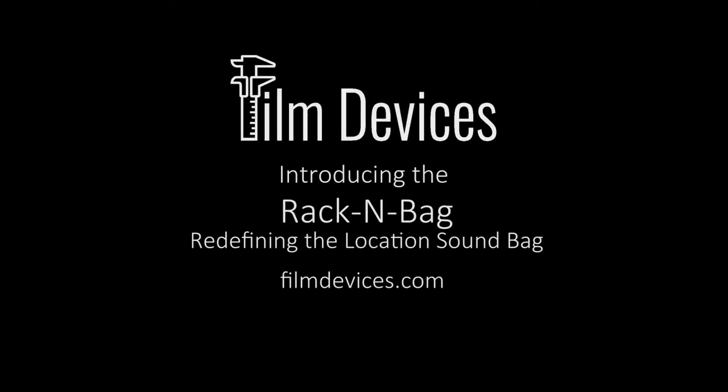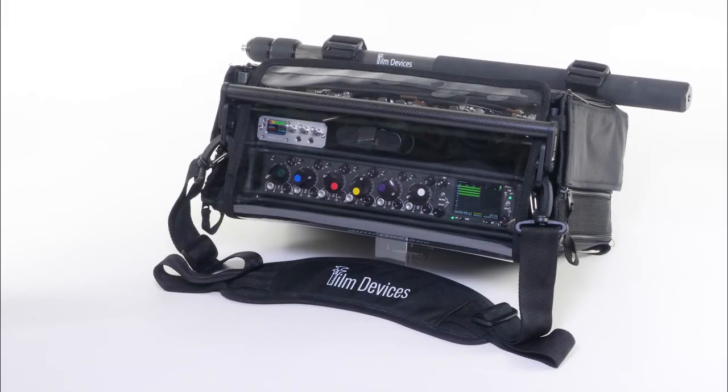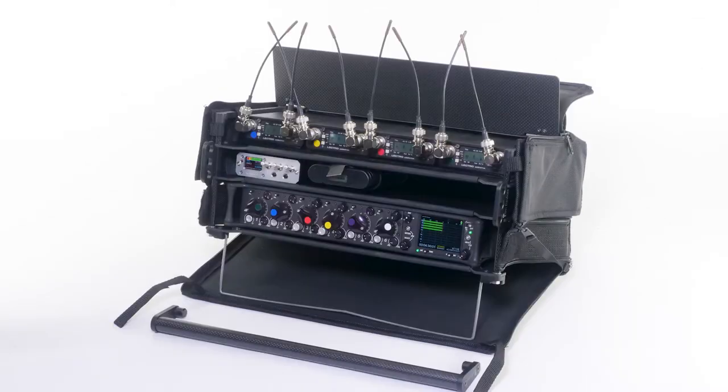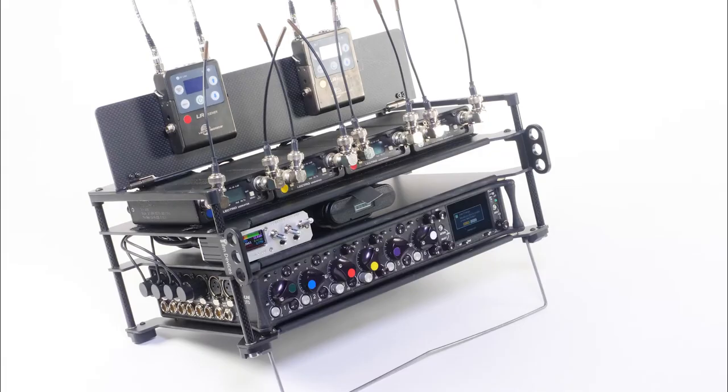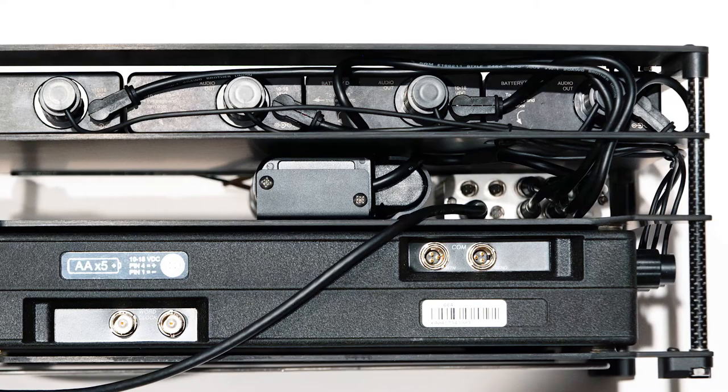We at Film Devices are creating a complete ecosystem for the Rack and Bag product line for location sound mixing. Film Devices' patent-pending Rack and Bag has evolved location sound kits to a whole new level. No more equipment floating loosely in a bag. Every device is in an accessible, secure location which you configure to your needs. All connections are easy to reach and cable rat-nests are eliminated.